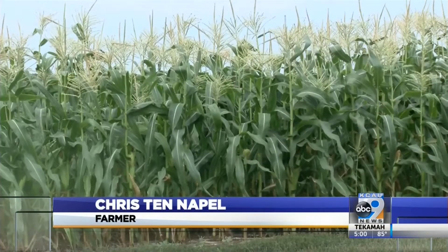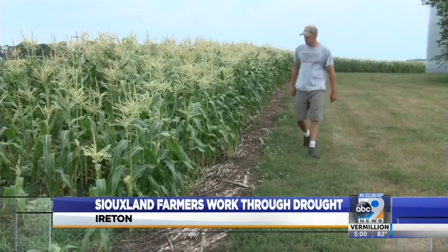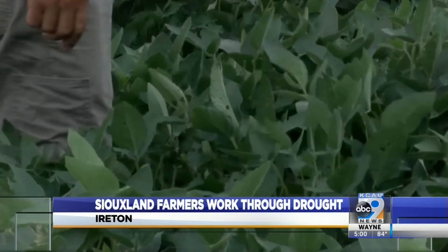With our subsoil profile being full this spring, that definitely helped. And with the high humidity, the plants haven't been able to perspire as much as normal, so that's helped to retain a lot of the water too. So we probably have taken some of the yield off, but for the most part, I'd say we're looking pretty good.